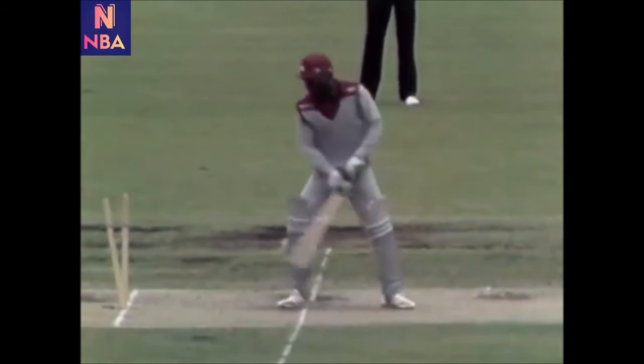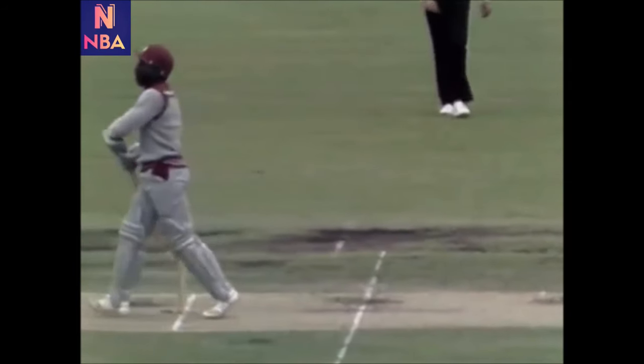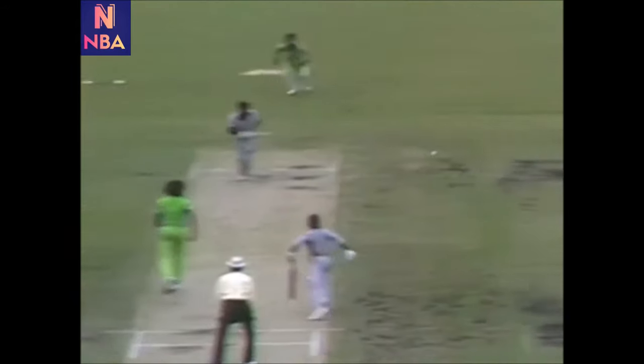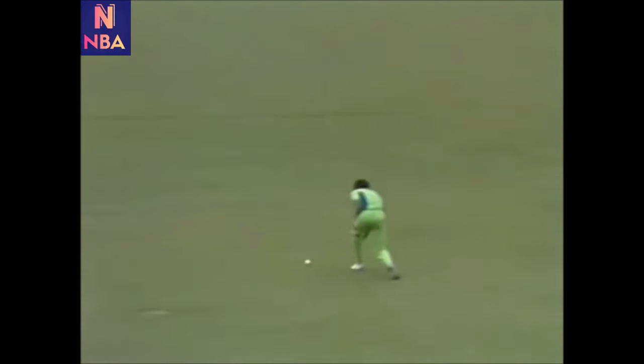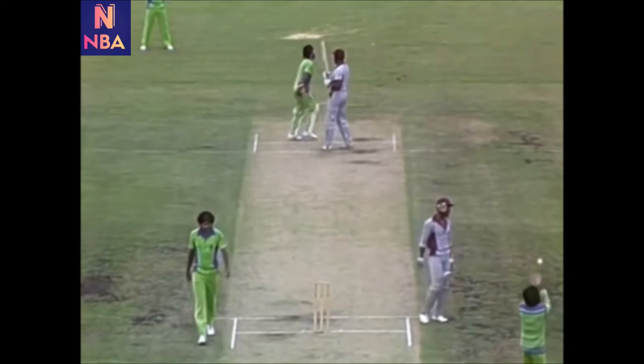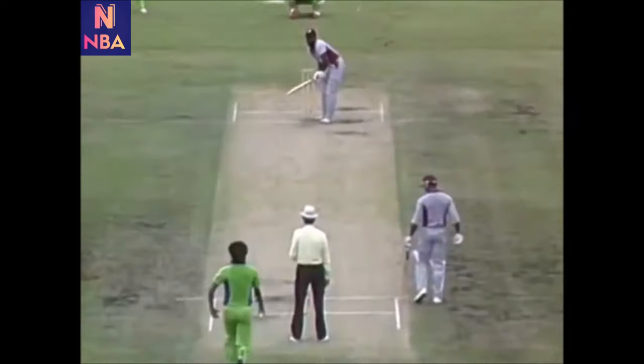Greenidge, having just put his sweater on, deciding then it was time to have a go.